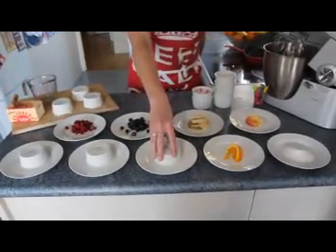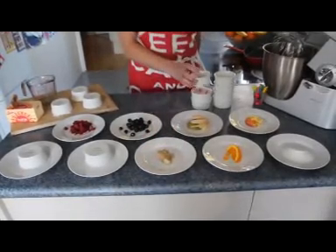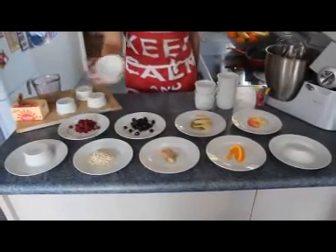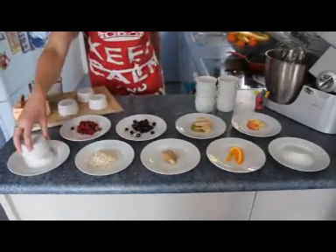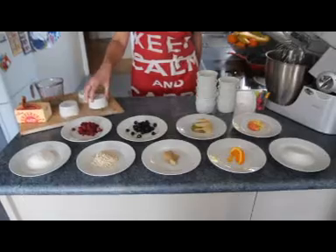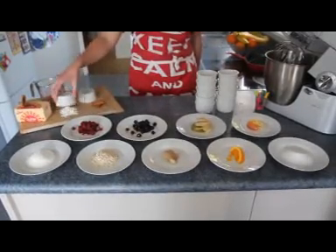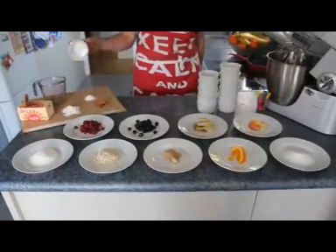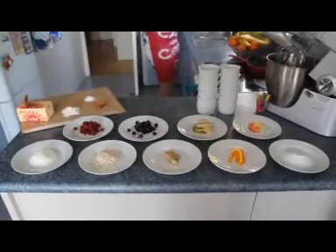Now moving to the crumble, we had a little twang which was ginger. We of course had rolled oats, coconut, cinnamon, flour, a pinch of salt, and of course water.